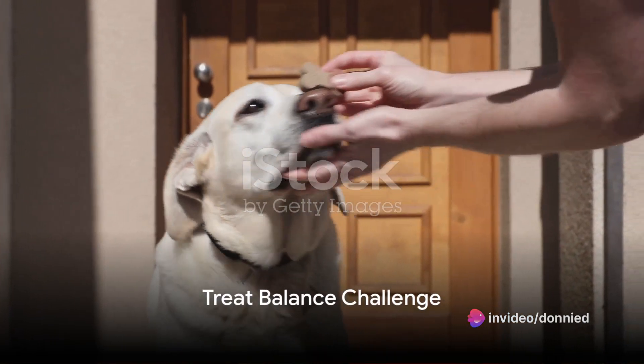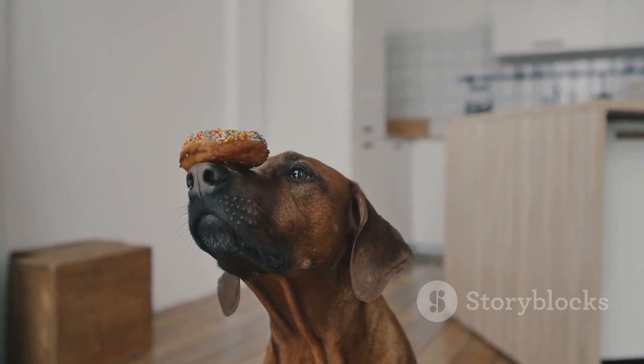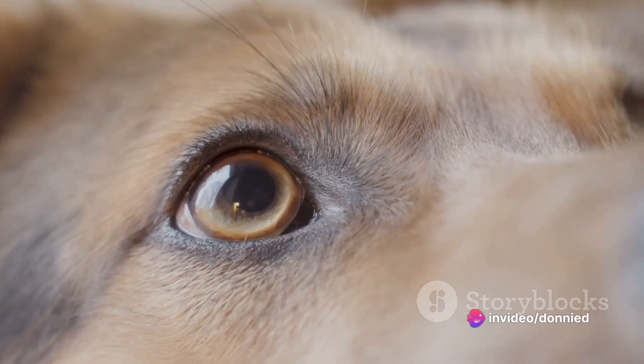Moving along to number four, the treat balance challenge. This one tests your dog's patience and balance. Place a treat on their snout and see how long they can resist the temptation. The determination in their eyes is equally adorable and hilarious.